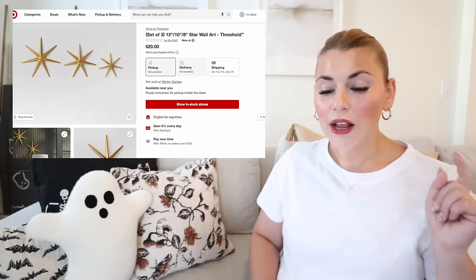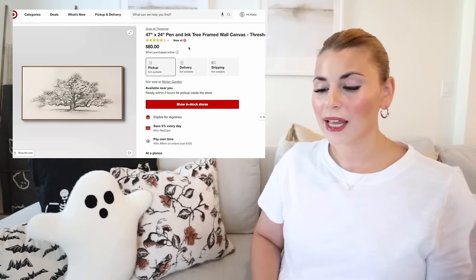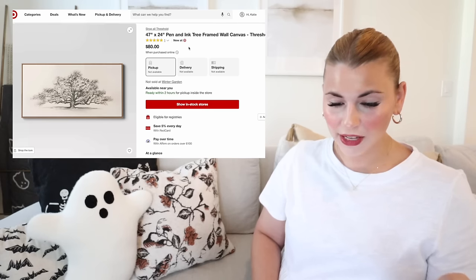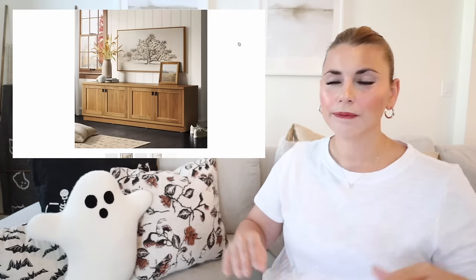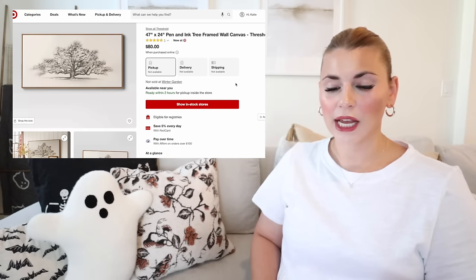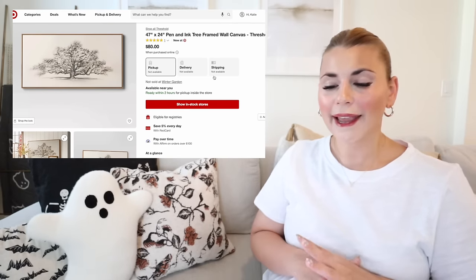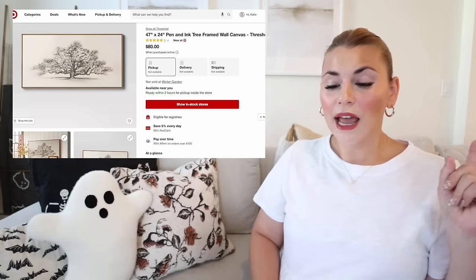This pen-and-ink framed wall canvas is $80 and I think it's going to be super popular. I love the size — it's a big rectangle, which is unusual since target's larger wall art pieces are usually squares. It would look great over a sideboard in a dining room. It's neutral with a nature motif, so it'll blend seamlessly into many different spaces.